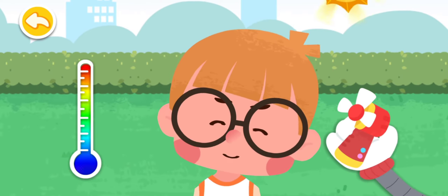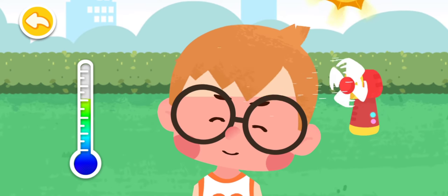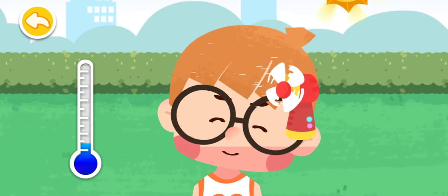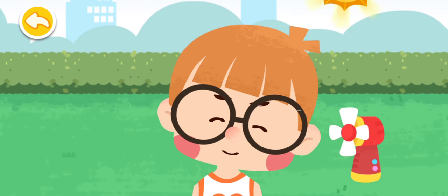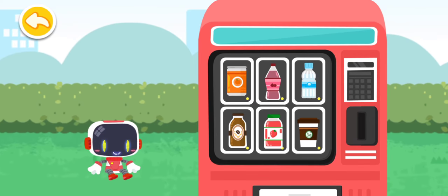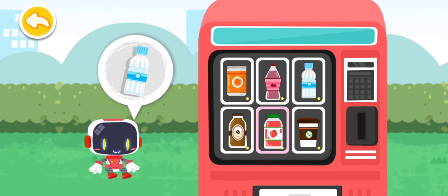Use a fan to cool yourself. If you have a heat stroke, drink some electrolyte drinks or salt water to replenish fluids and electrolytes.